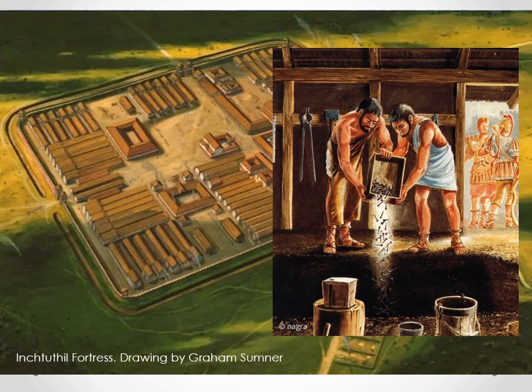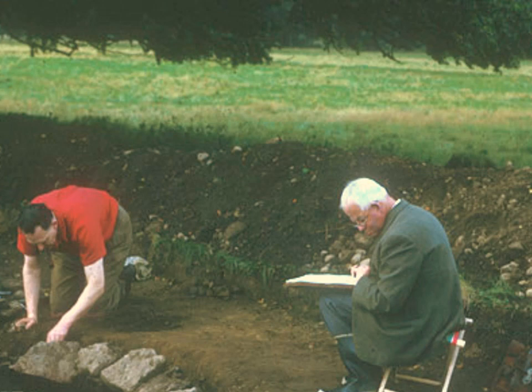Iron could be used for weapons, agriculture, and buildings in those days, so it was highly prized by the enemies of the Roman legions. The Romans did a good job of hiding them, because it was nearly 1,900 years before they were found.